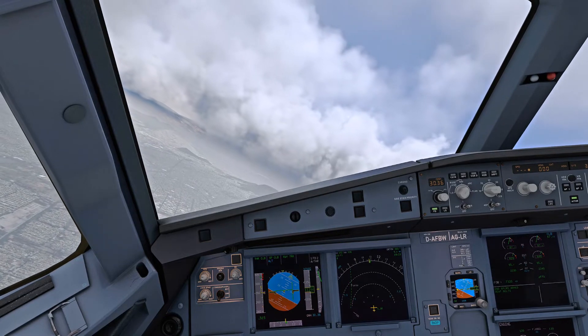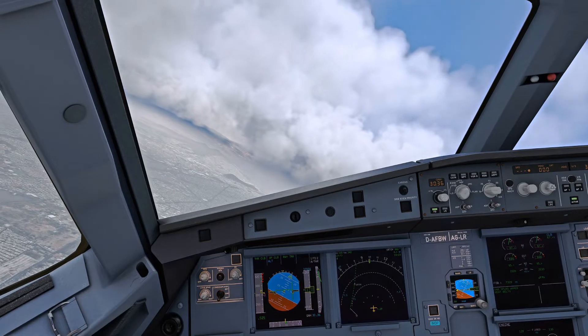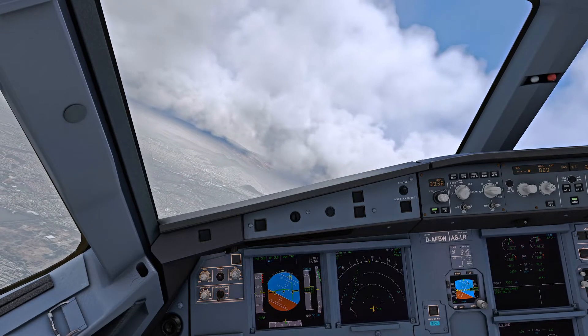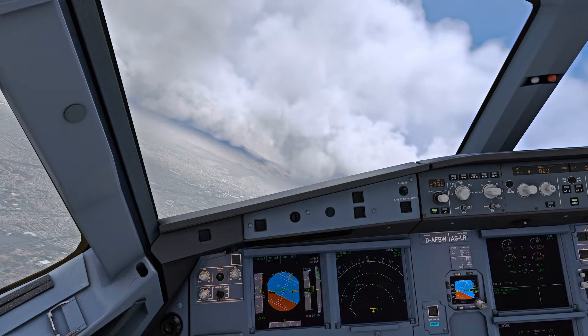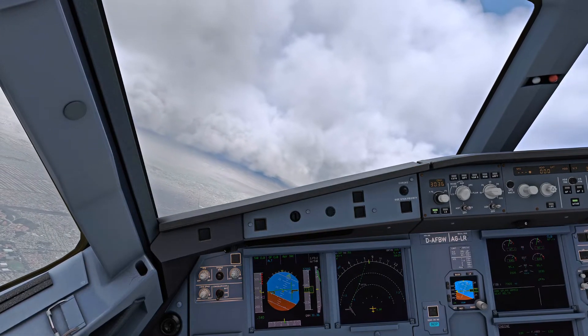Looking to get above the weather quickly. We've got some rain here, it's a bit dreary. Rolling out around about 070, continuing the climb. We're getting along alright — 290 knots indicated.